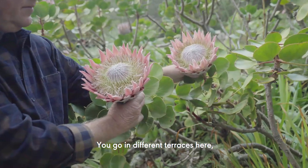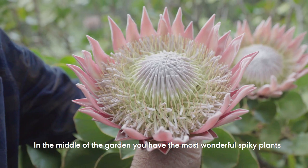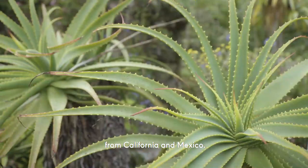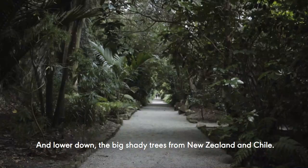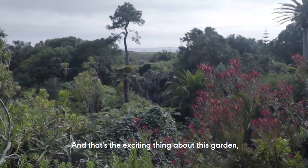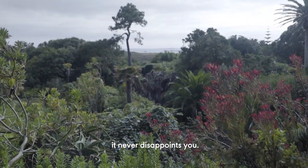You go through different terraces here. On the top terrace we're full of protea plants. In the middle of the garden you have the most wonderful spiky plants from California and Mexico, and lower down the big shady trees from New Zealand and Chile. I think that's the exciting thing about this garden — it never disappoints you.